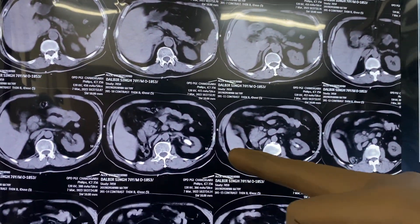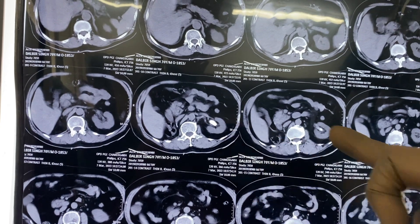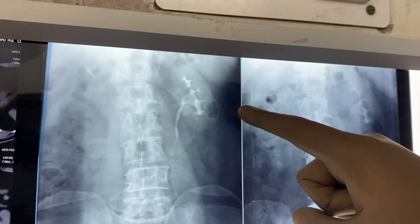This is a patient who is O positive. He had a left-sided large pelvic calculus, as you can see here. The HU of the stone is very less — it is somewhere around 300 — a radiolucent type of stone.